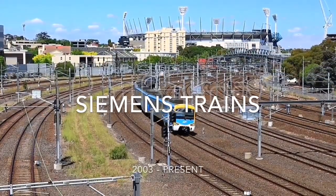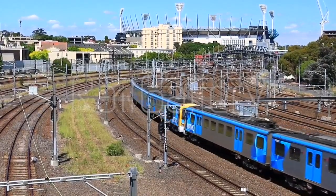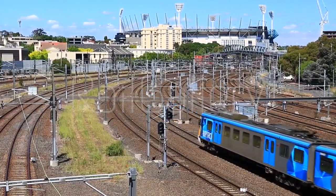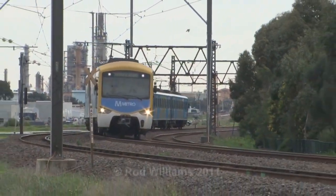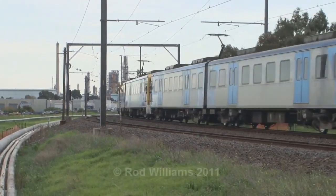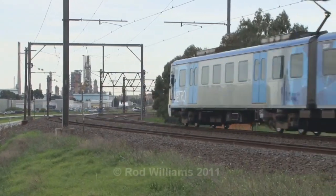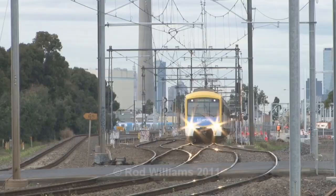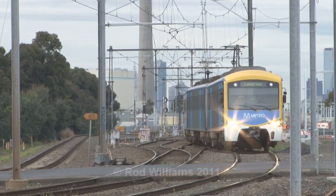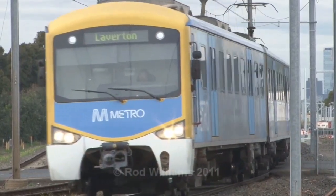The Siemens trains began service in 2003. Just like the Xtrapolis 100s, they have been run on 9 different lines, and there have been 72 made. In late 2006, the Siemens had huge braking issues with 14 trains overshooting platforms throughout three days. In early January 2007, Connex stopped running Siemens completely, leading to a big disaster of 37 peak services not run. It looked like Melbourne would never see a Siemens train again, but three weeks later all the braking issues were resolved.